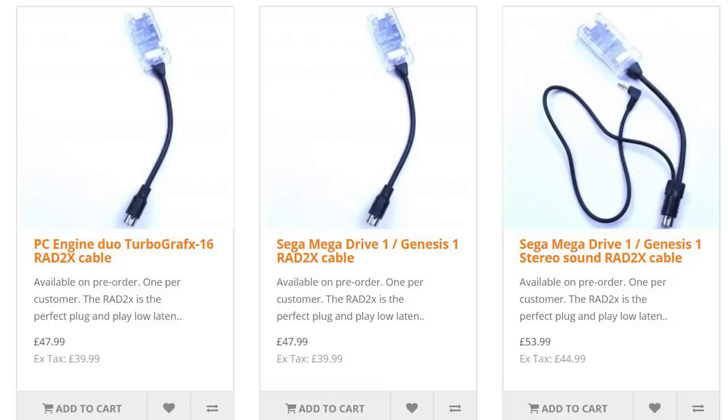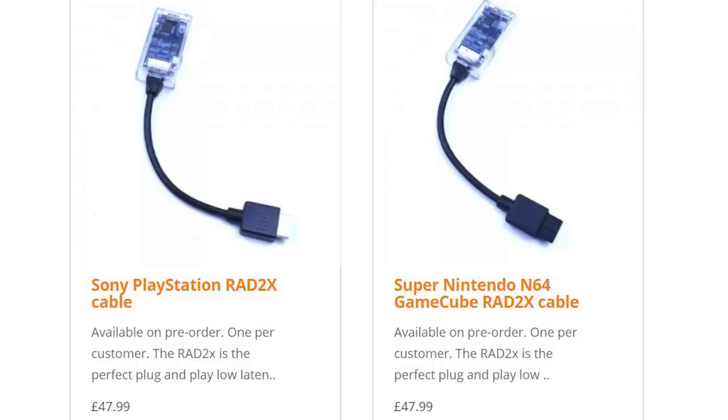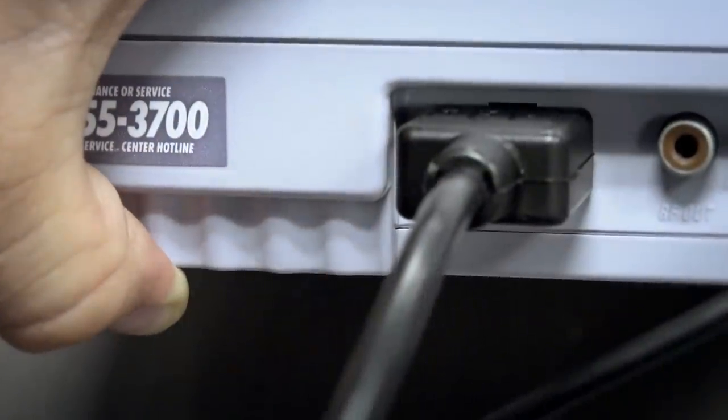They have cables for the TurboGrafx-16, Sega Genesis, and Sony PlayStation. The Nintendo version of the RAD2X is compatible with every console released from Nintendo which has the multi-AV out socket. Go to the link in the description and use coupon code RAD15 to get your RAD2X today.